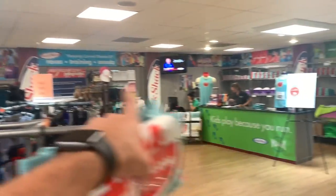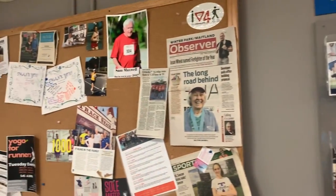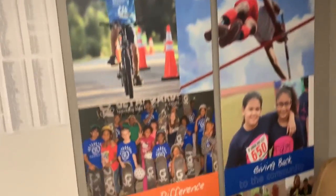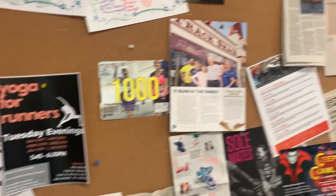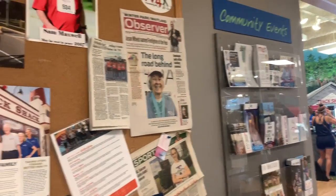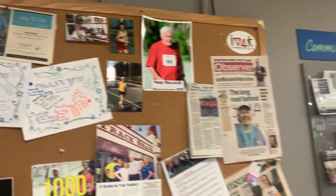They've got a whole corner dedicated to the Track Shack running series, right on the north side of Orlando. Look at that Track Shack running series! I love it — if you ever get a chance or you're in the area, check them out, look them up. They do a lot of stuff around the nation too.